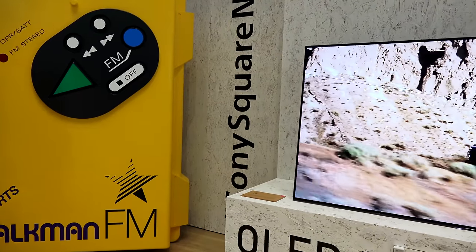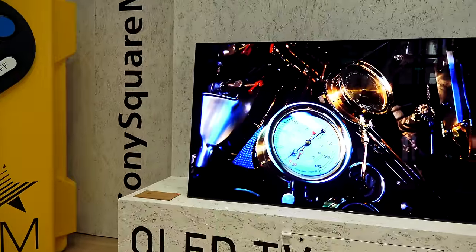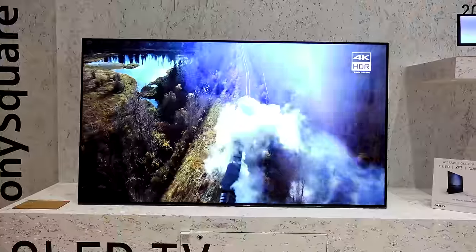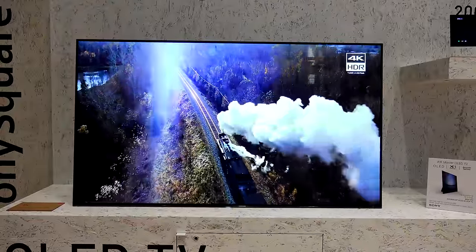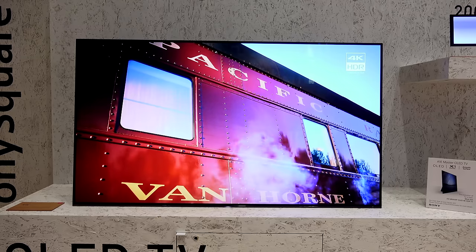I finally got to spend more time with Sony's brand new OLED — the A1E OLED, which has a 55 and 65 inch variant. Pricing starts at $4,999 for the 55 inch A1E. This is powered by Sony's 4K HDR X1 processor, which Sony says gives you 40% more real time image processing. It looked really good.